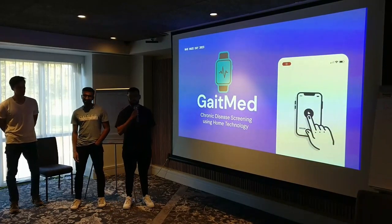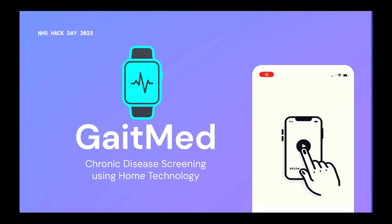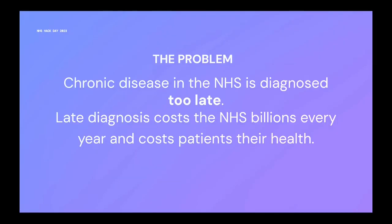We're here to talk about what we've been working on over the last 24 hours, which is GatesMed. In terms of our problem statement, this is something we see in our work quite a lot, even in the acute setting. Chronic disease in the NHS is diagnosed too late, and late diagnosis costs the NHS billions every year, but it also costs patients their health.